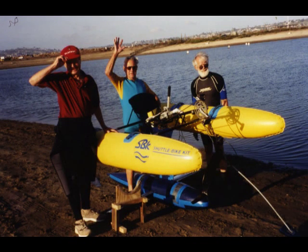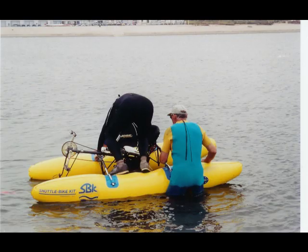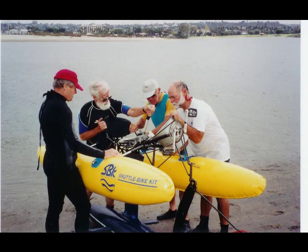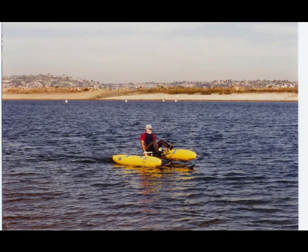Early on, there were enterprising people that hoped to make a boat fly with only human power. To reduce the lift and power, a submerged buoyant shape was mounted below the hull. With only a few pounds of lift required, the rider needed to generate only a little power. Flight could be maintained indefinitely.